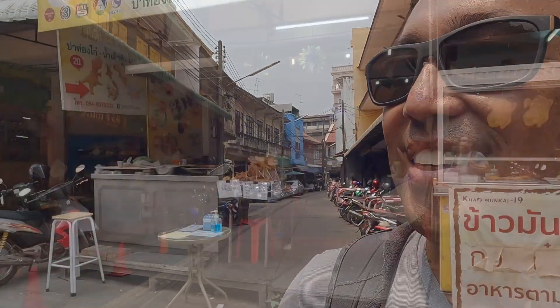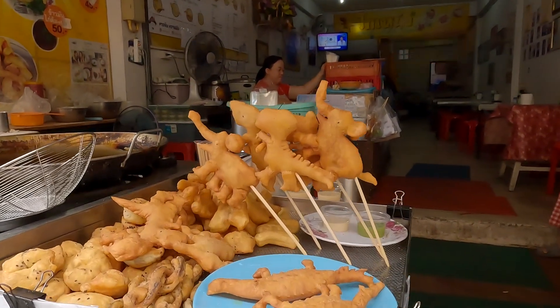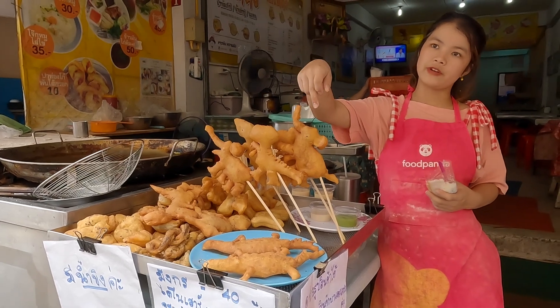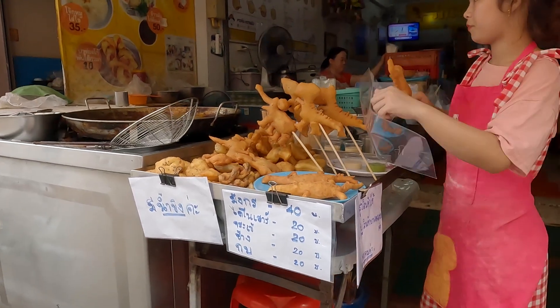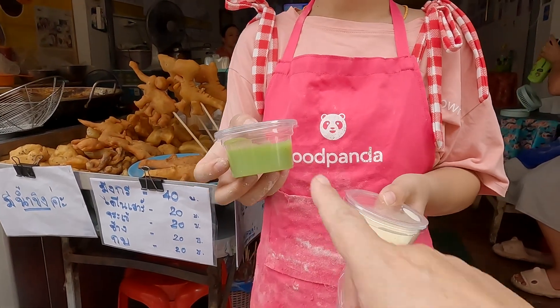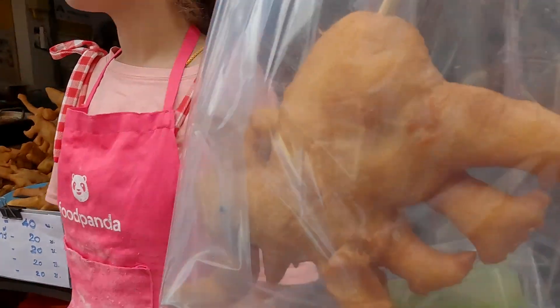Oh, here is the famous donut that looks like a dinosaur — patongo donuts! Let's go take a look. Is this a Michelin-rated restaurant? Maybe we should try one then. We asked what they've got — let's try the elephant-shaped patongo. 20 baht — all right, wonderful, thank you!